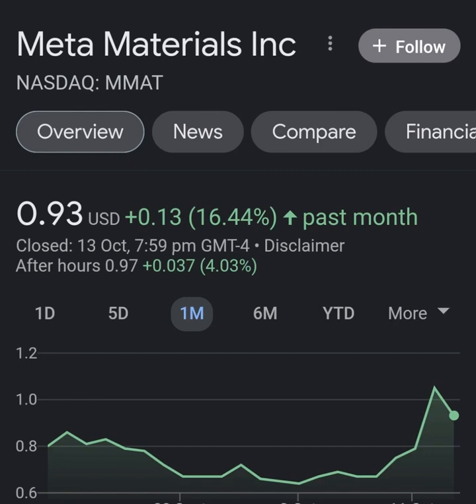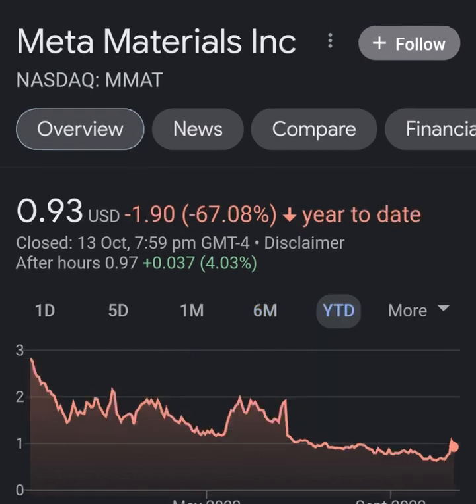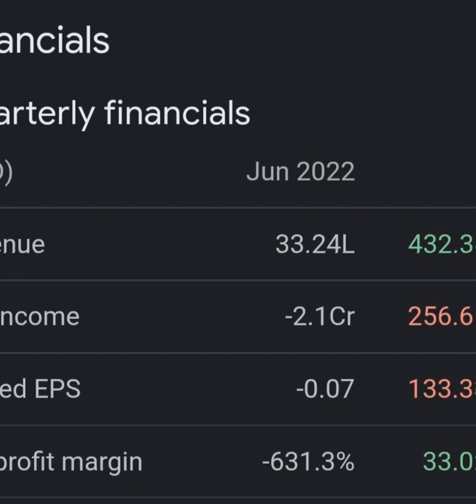I don't really know what Meta Material does, so I'm going to go right to the profile here and take a look at what they do. It says they design, develop, and manufacture various functional materials and nano composites. Their products include Medicare laser glare protection eyewear, NanoBab, a transparent conductive film, holographic optical elements, and a glucose non-invasive glucose measurement device.